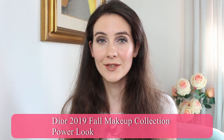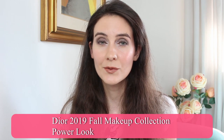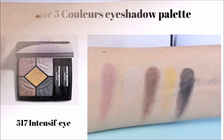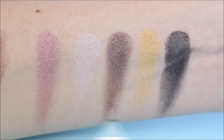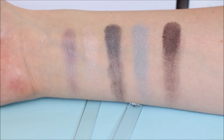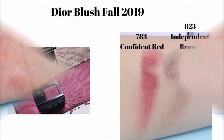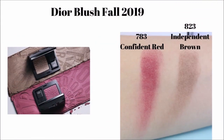Hey guys, thanks for joining me in this video. Today I'm going to show you a very exciting makeup collection — the new Dior 2019 Fall Makeup Collection, Power Look. I'm not going to lie, this is definitely my favorite fall makeup collection and I'm very excited to film this video. In one of my previous videos I've already shown you swatches from almost all products from this collection, so if you want to check that out I'll have a link in the description box.